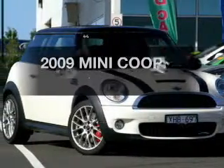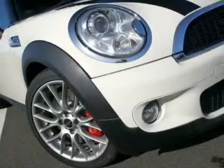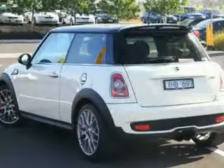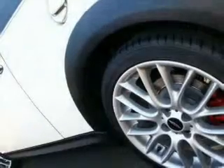Searching for a 2009 Mini Cooper? This well presented vehicle could be just right for you. With an efficient four cylinder engine, low emissions and the good fuel economy offered in this vehicle are important to you and to the environment.